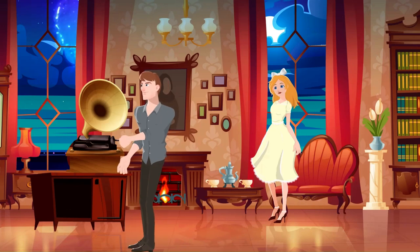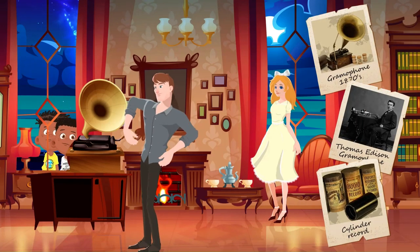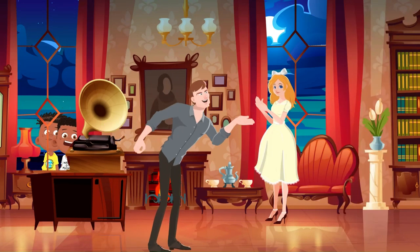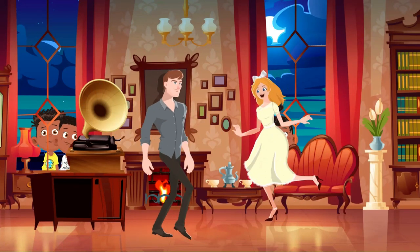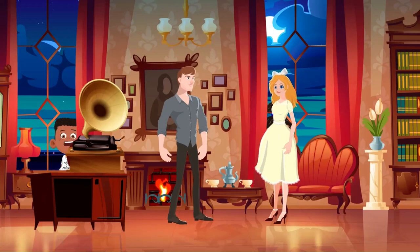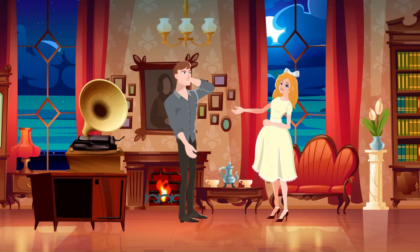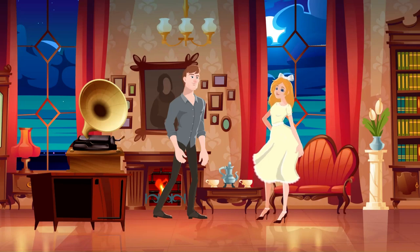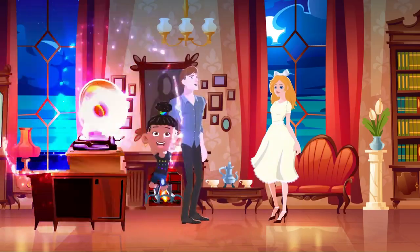First stop: the 1870s, where Thomas Edison, the ultimate gadget guru, invented the gramophone. Picture this — a giant brass horn with a needle that danced on spinning metal cylinders, pulling out scratchy renditions of your favorites. It might look like something Frankenstein cooked up after a late-night tinkering session, but this clunky contraption was the OG music player — the first time folks could listen to recorded music at home. Think of it as a super old-school podcast, but instead of Joe Rogan, you got scratchy waltzes and Sousa marches. Not exactly dance floor material, but hey, it was a start.